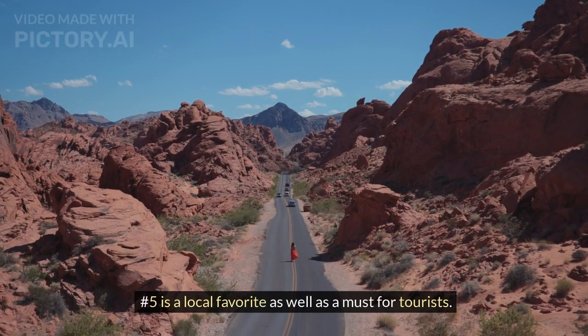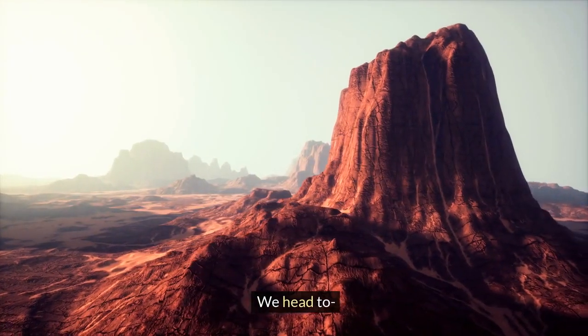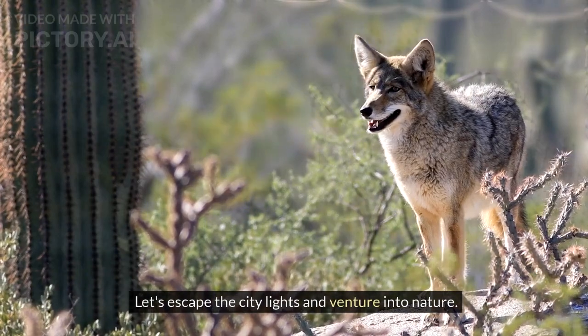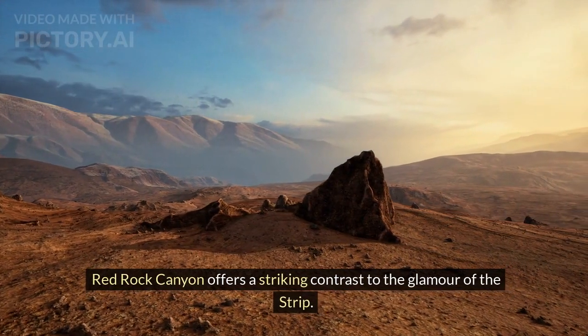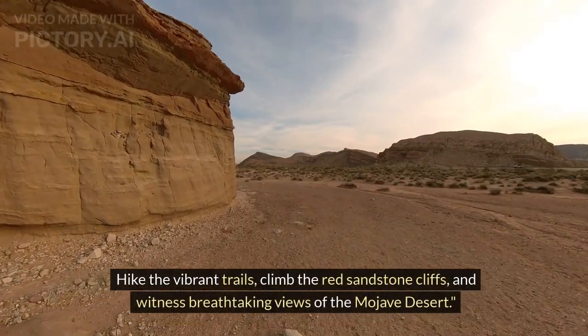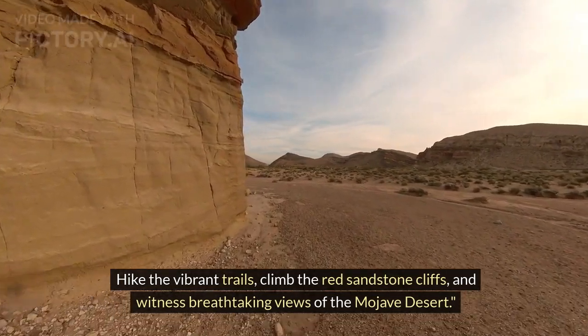Number 5 is a local favorite as well as a must for tourists: Red Rock Canyon. Let's escape the city lights and venture into nature. Red Rock Canyon offers a striking contrast to the glamour of the strip. Hike the vibrant trails, climb the red sandstone cliffs, and witness breathtaking views of the Mojave Desert.